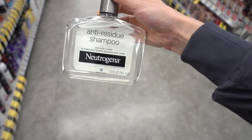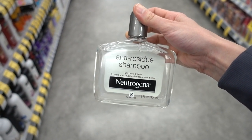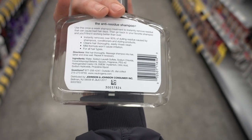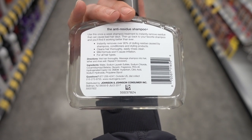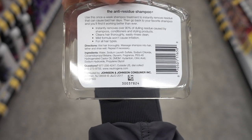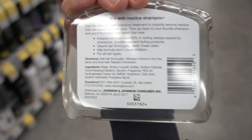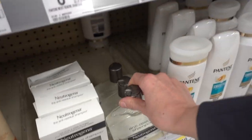The Neutrogena Anti-Residue shampoo is really good for removing buildup. You can use it once a week. It does have sodium lauryl sulfate in it, a surfactant, which is great at removing buildup. I do know a lot of people with textured hair prefer to avoid sulfate surfactants because they can be drying, but they're really effective. You kind of need something tough like that to remove a lot of product buildup.